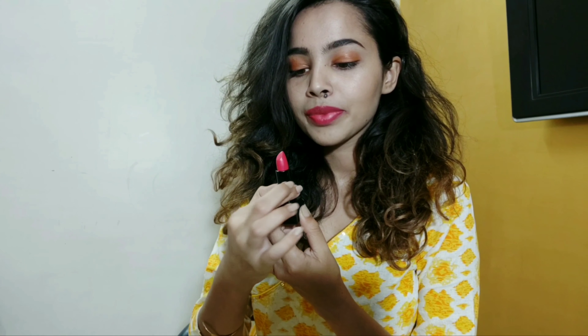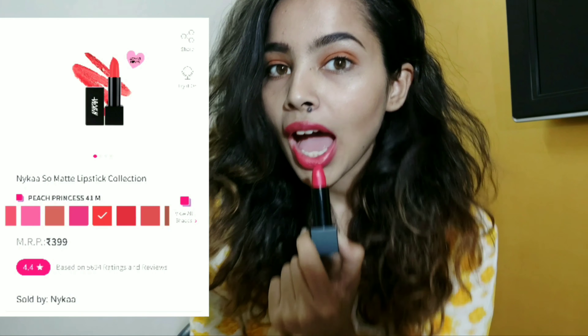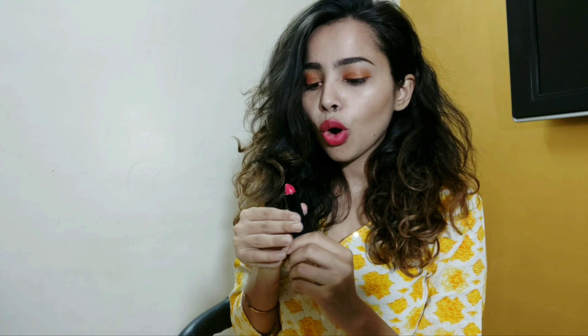This is the Peach Princess shade I'm wearing right now. This shade is more of a pinky peach than an orangey peach, so if you want to try a new kind of pink, I think this is the perfect lipstick for you. About the formula — I think it's very enriching, it doesn't dry your lips at all. Although I won't say the lipstick is completely matte, you can just use a tissue and turn it into a completely matte lipstick in just two seconds.